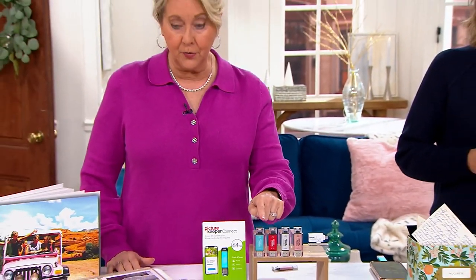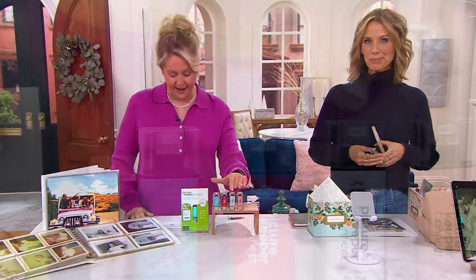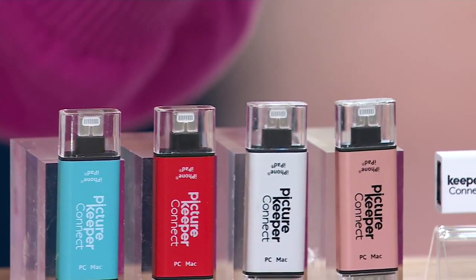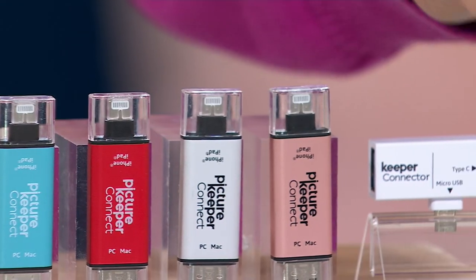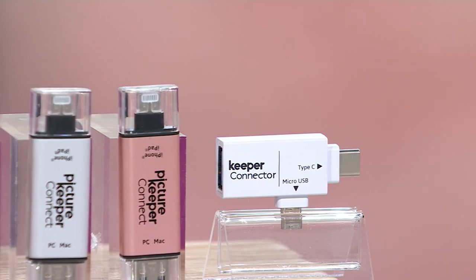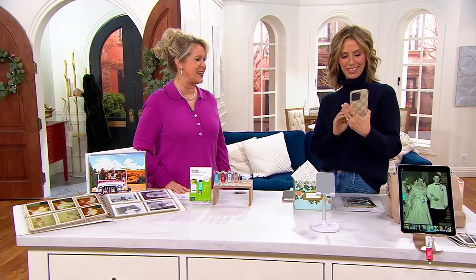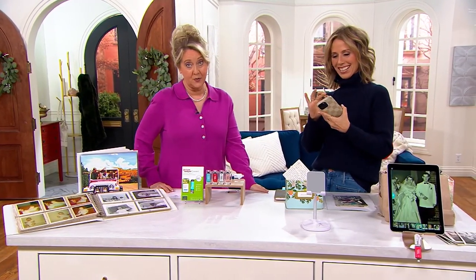We offer it in turquoise, red, silver, and rose gold. It's just a little thing, so it doesn't look like much, but what it does is what will make you go, 'Whoa, I didn't know that.' Sarah Catalessi is here to tell us all about it. She brings us a lot of our electronics — I like to call her the halo gal.